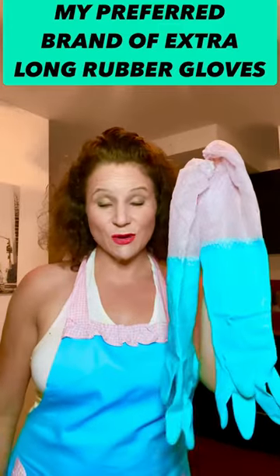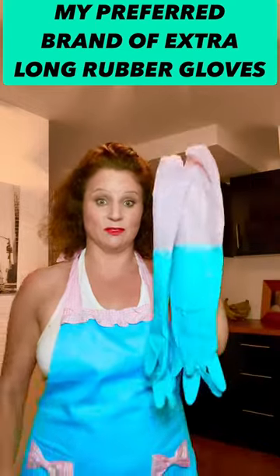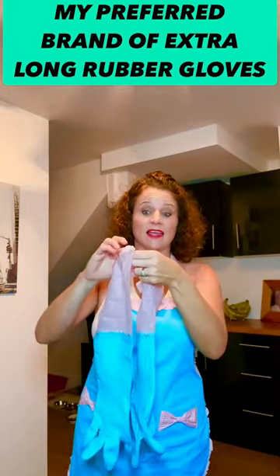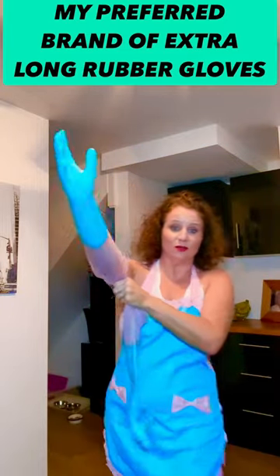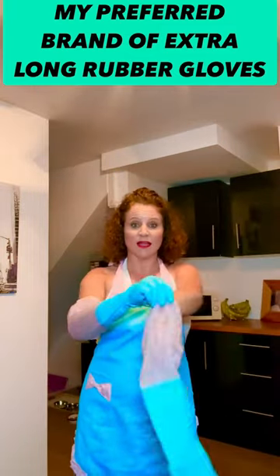Today I'm going to talk about my preferred brand of long rubber gloves. These are by Algood and they are fabulous. Look how far up your arms they come.